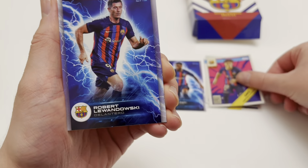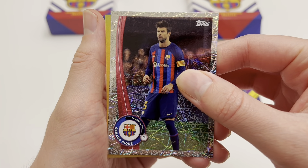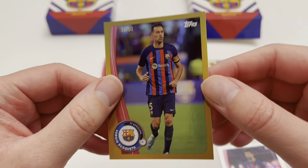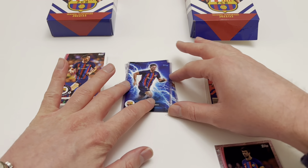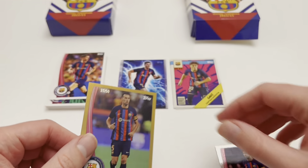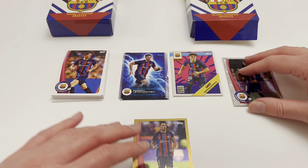We've got Robert Lewandowski again in the Delantero design. Our first non-numbered parallel is Gerard Piqué. Whatever is behind here... it's not autographed — it's Sergio Busquets numbered to 50. No suspense there. Pack number one, box number one, did not contain an autograph card. Numbered to 50 isn't actually that bad considering you can get some numbered to 299, but we would have liked better than a Sergio Busquets to 50.